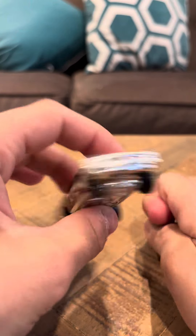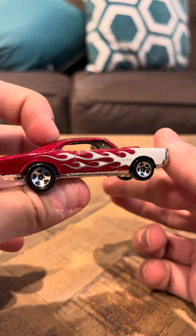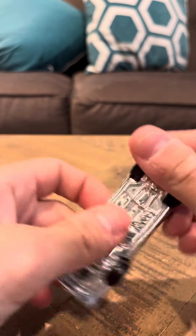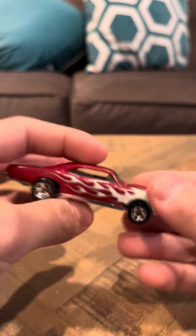Hey everybody, it's time to review the Pontiac GTO in red. This is a nice car. It's got white flames on the front here, and it's in red. They made different variations of this car, but this is the red version.